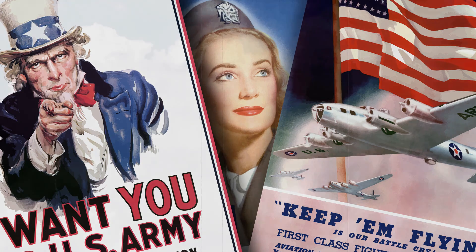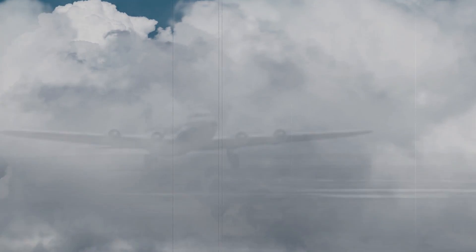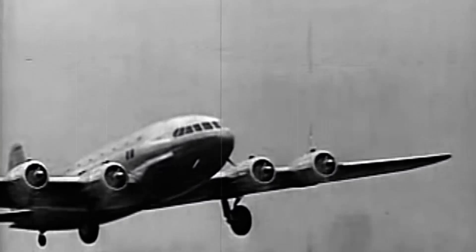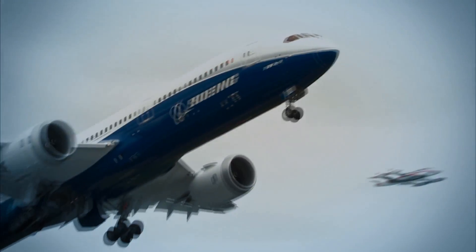And only 10 were built before Boeing shifted fully to war production. Still, the 307 paved the way for the comfortable high-flying jets Boeing is building today and designing for tomorrow. Thank you.